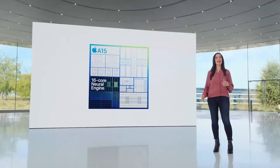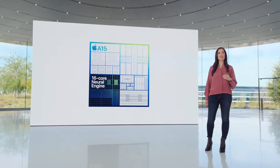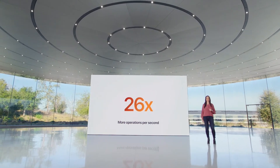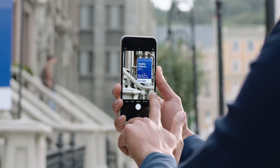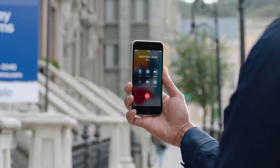Apps can take advantage of the 16-core Neural Engine, perfect for machine learning tasks and capable of 15.8 trillion operations per second — 26 times faster than iPhone 8. If you're upgrading from a phone without a neural engine, it unlocks new ways to use your iPhone, like Live Text. Point your camera at text and with a tap you can copy it, translate it, make a call, or send an email.